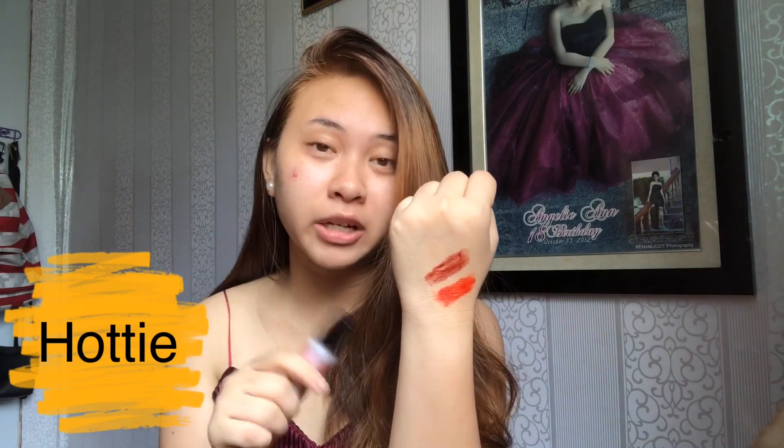Let's move on to the next shade — we have Hottie. This shade is like a dark red, kind of like a deep blood red color. Comparing Hottie and Glamorous, I think both shades are good. They both seem to brighten the complexion. I think the focus of this product is more on night party looks — the colors feel very suited for that.